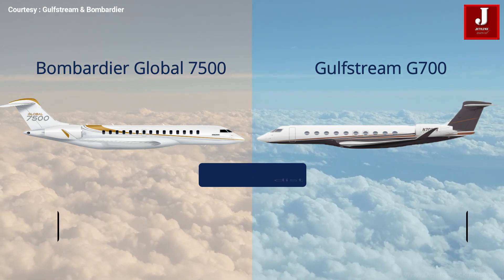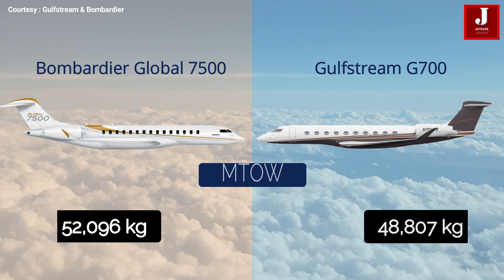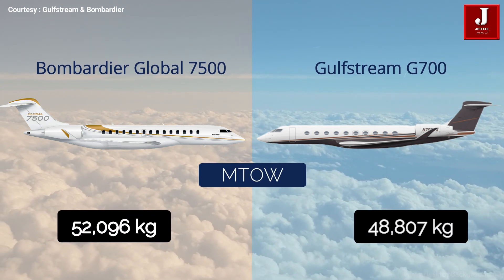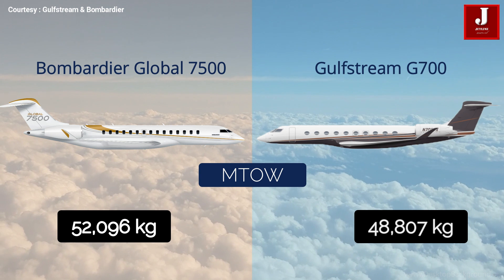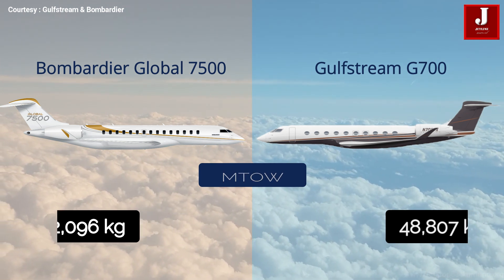The Bombardier Global 7500 has a maximum takeoff weight of approximately 52,096 kilograms, while the Gulfstream G700 has a maximum takeoff weight of 48,807 kilograms.